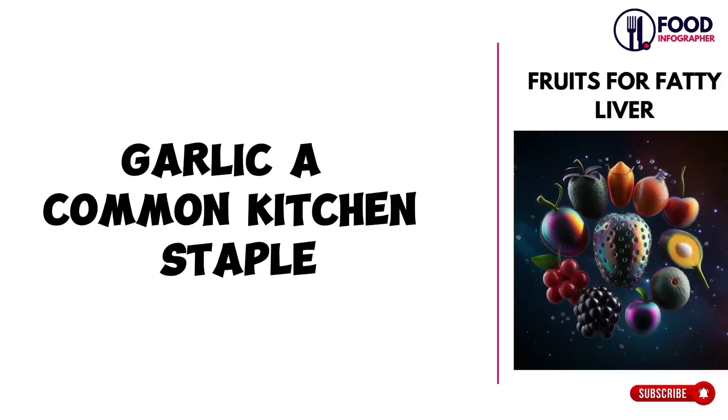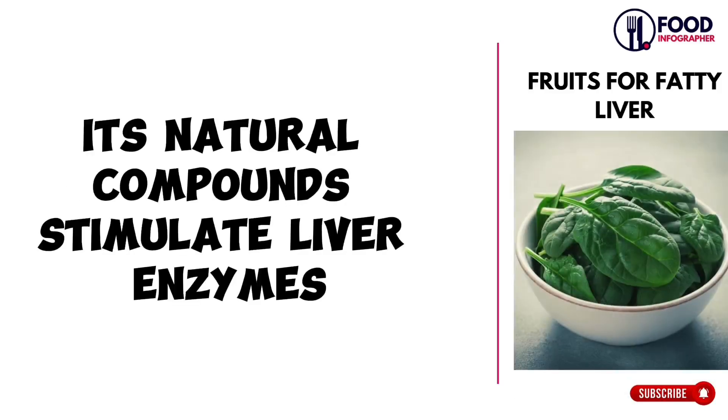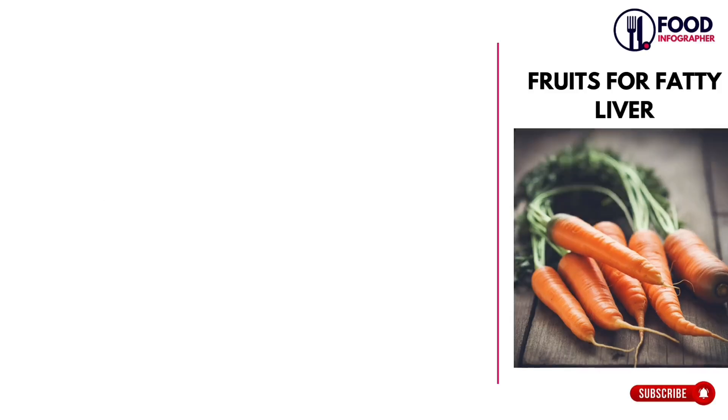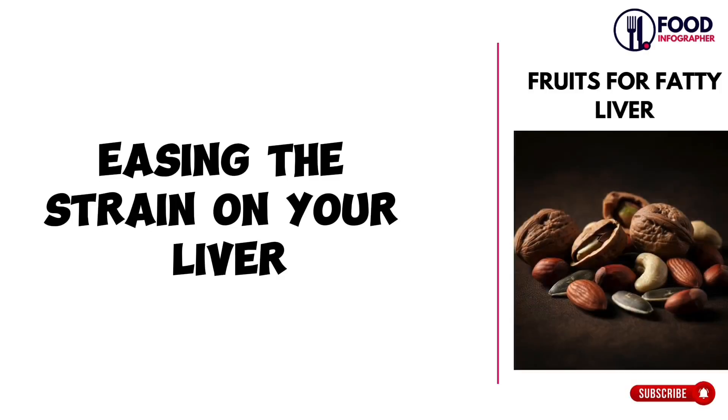Garlic, a common kitchen staple, also plays a vital role. Its natural compounds stimulate liver enzymes, assisting in detoxification and fat reduction. Whole grains like oatmeal, quinoa, and brown rice can help regulate blood sugar levels, easing the strain on your liver.